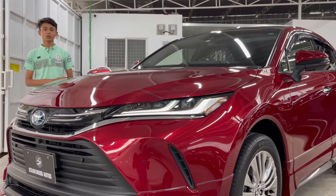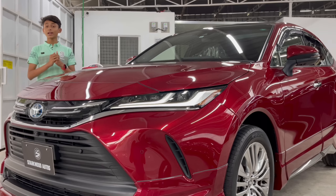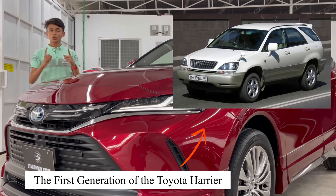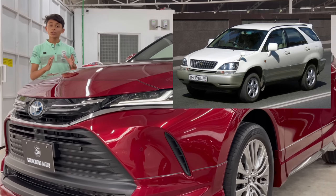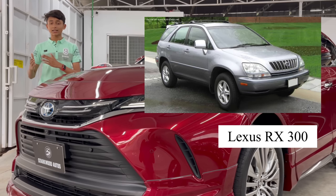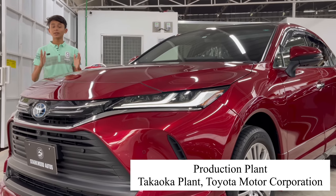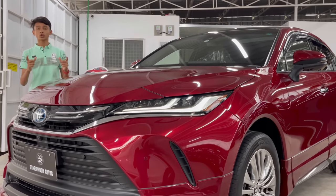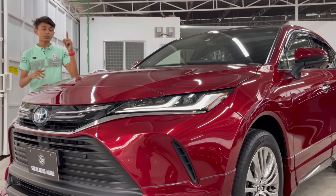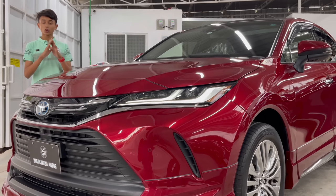The Toyota Harrier has a great history and heritage. It was released in 1997 as a mid-size SUV only for the Japanese domestic market — the JDM. The export model is the Lexus RX, which is essentially the same car. Toyota vehicles are very reliable and comfortable due to their naturally aspirated engines, and their body components are completely aluminum so they cannot rust.